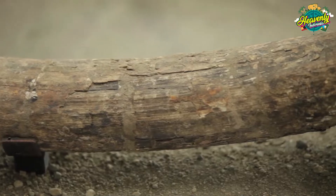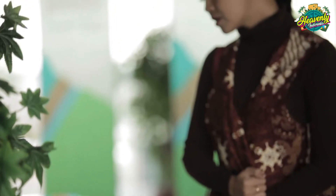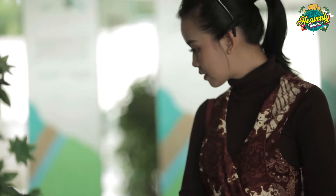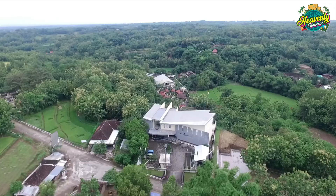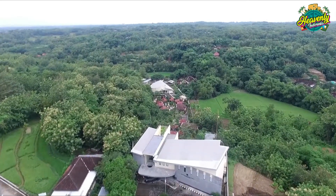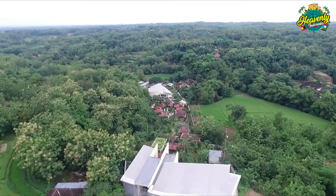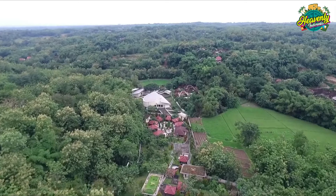Di lokasi Museum Dayu ini ditemukan fosil Homo erectus serta beberapa peralatan berburu dan beberapa fosil hewan purba. Selain gedung museum yang bernuansa modern, bangunan Museum Dayu ini juga sangat unik. Dibuat memanjang dengan menurun ke bawah karena tiap-tiap bagian mewakili lapisan-lapisan tanah sesuai dengan tahun pembentukannya.